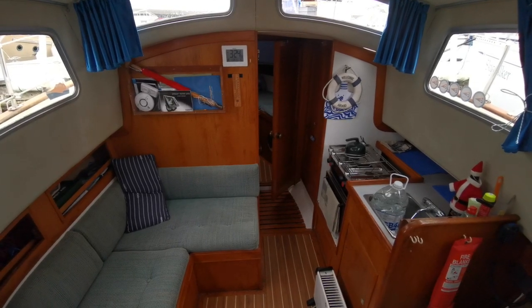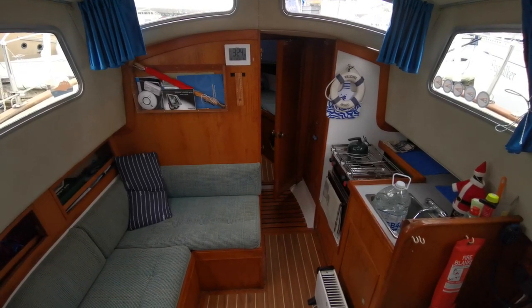Hello everyone, this is Mike from Boatshed Alberta, and now we're looking at the interior of the Fischer Freewheel 25 from 1973.